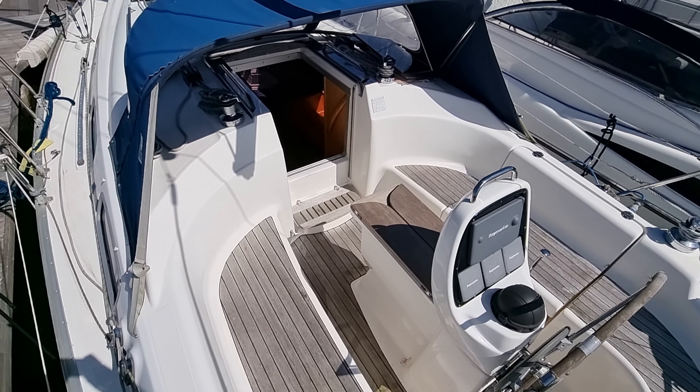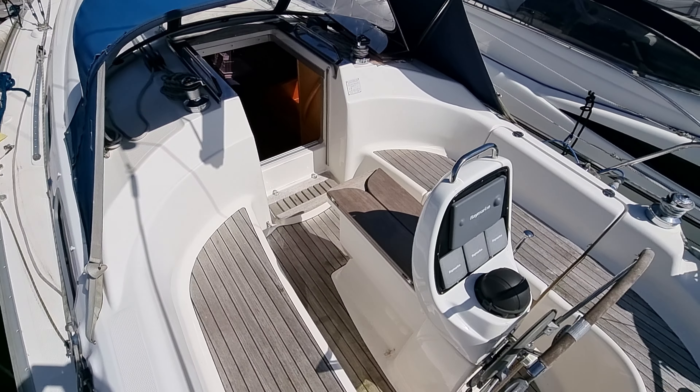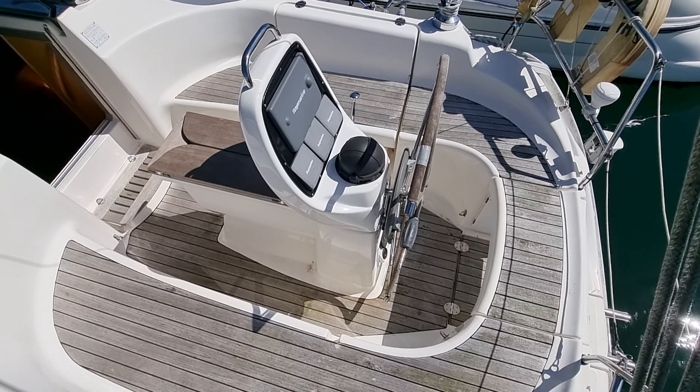Hi everybody, this is Jason from Boatshed Tour Bay. On this beautiful day I'm stood on rather a beautiful Bavaria 30 Cruiser that we have listed here in the Tour Bay area. I'm just going to do a short external video showing the top sides of this vessel so you can see how she's laid out.